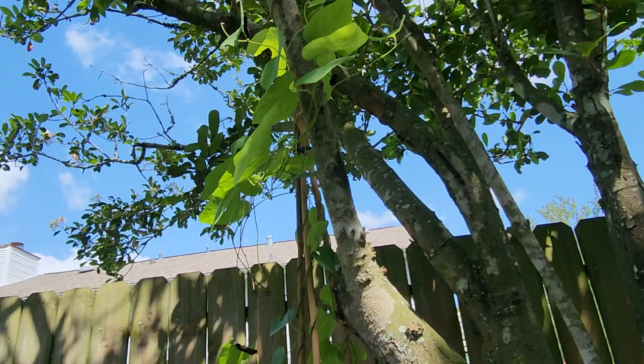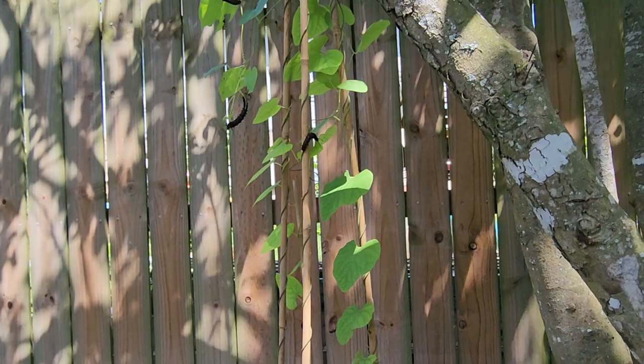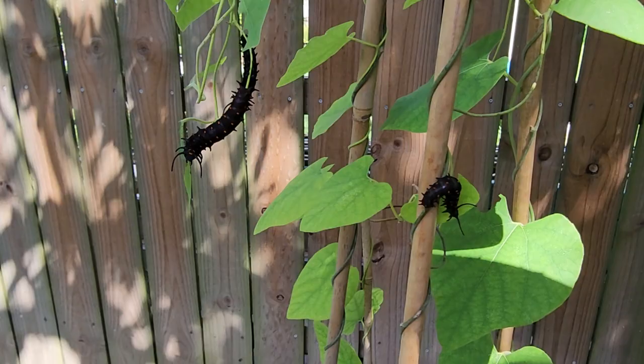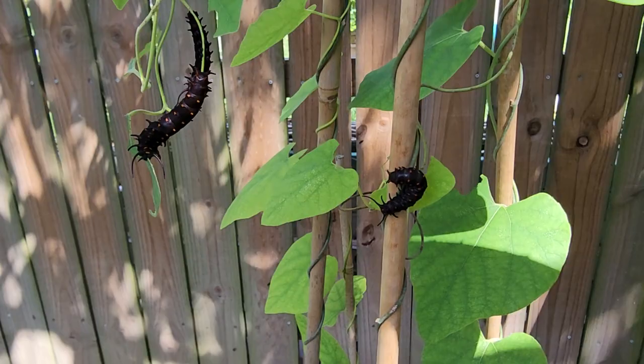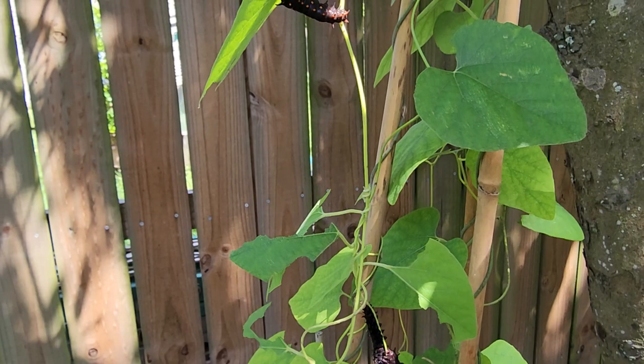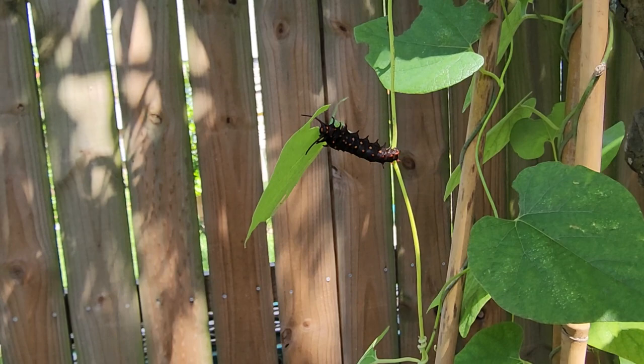These are the reasons why I do grow the pipevine — purely for these butterflies. The interesting thing is they congregate together, especially when they're tiny, and they do that for protection. But there's not a lot of predators out at the moment, which are little lizards — what are called anolis here — and then of course the wasps.